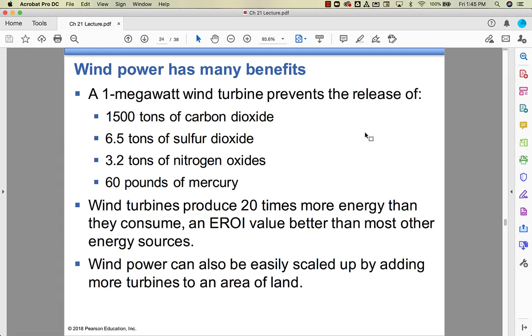Benefits of wind power are significant. A one megawatt wind turbine avoids all the pollutants that would otherwise go into the atmosphere compared to burning coal. Wind turbines also have a huge energy return on investment (EROI) — they produce 20 times more energy than they consume. And to increase wind power, you simply add more turbines.